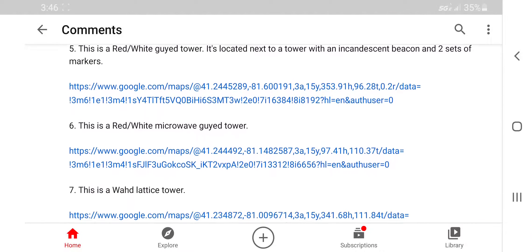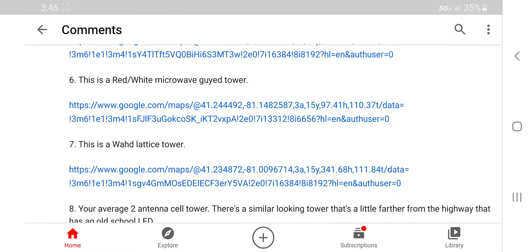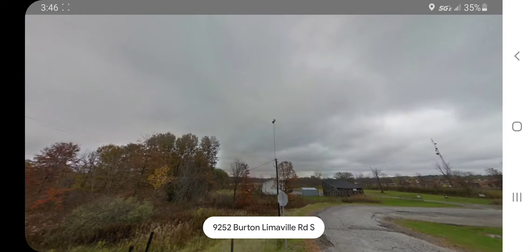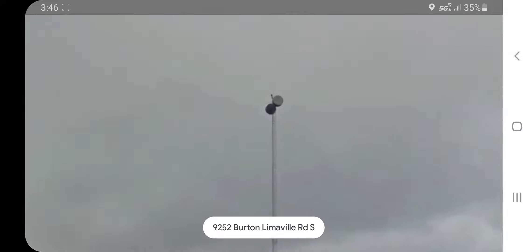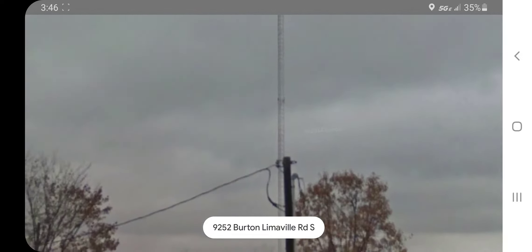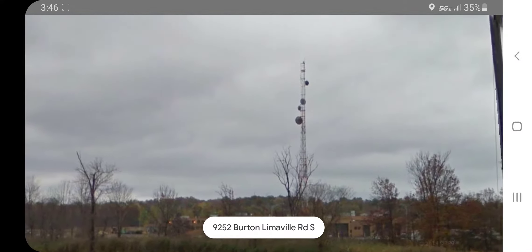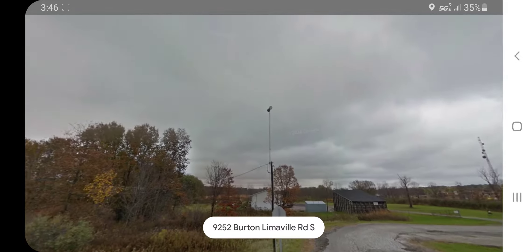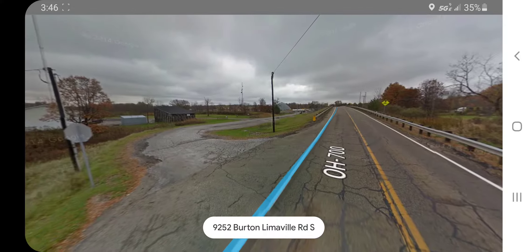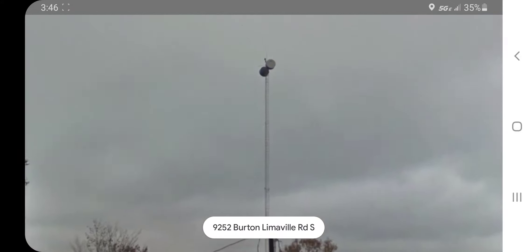Number six: this is a red and white microwave guide tower — hey, a microwave guide tower, isn't that nice! This is different than what I thought it was, but it's still nice. I think those may be the markers there. That other tower looks like it has an incandescent beacon. This tower is also close to a tower with an incandescent beacon, just like the last one.